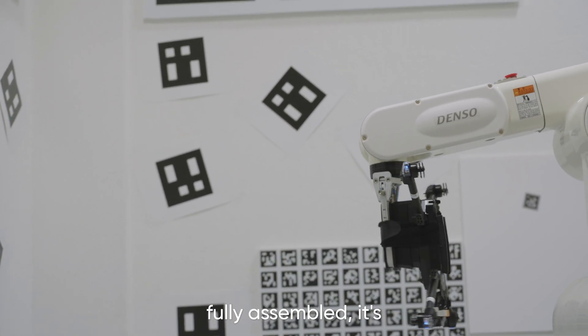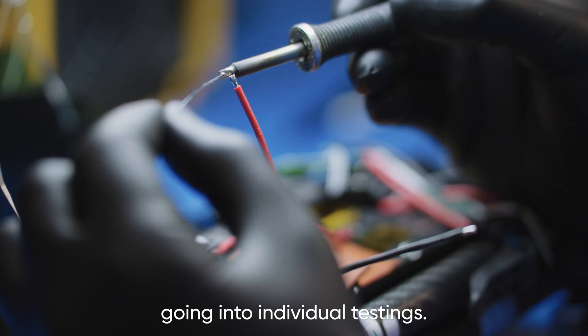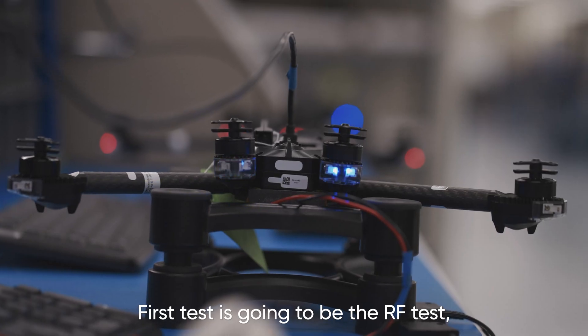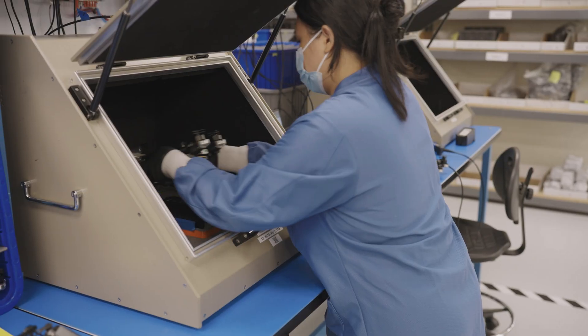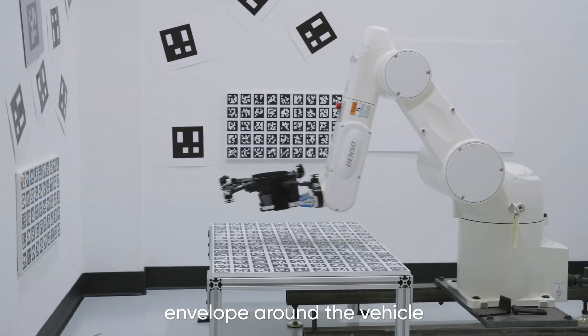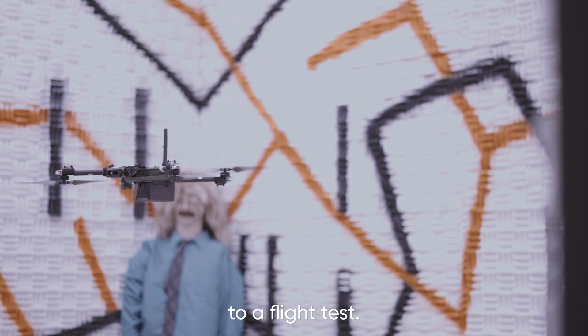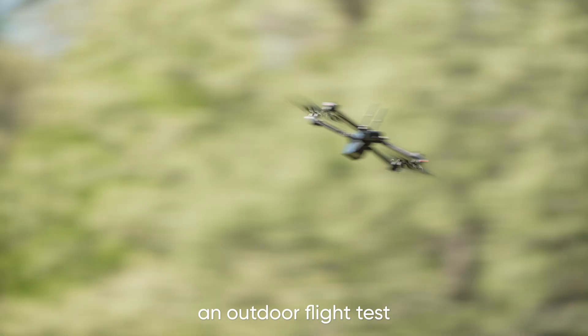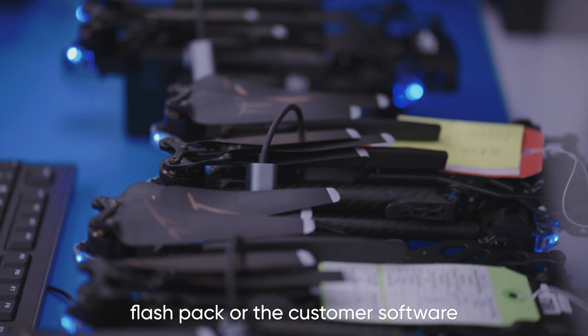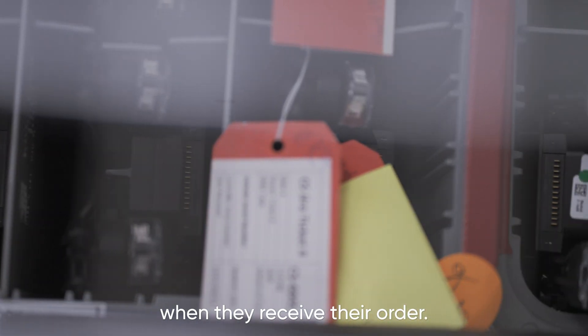Once the drone is fully assembled, it starts going into individual testing. The first test is the RF test, where we test all the radios. Then we go into camera calibration, where we're building the obstacle avoidance envelope around the vehicle. After that, a flight test, and then we do an outdoor flight test. Finally, we install the final customer flash pack — the customer software that each customer will receive with their order.